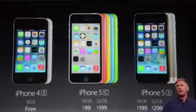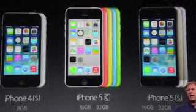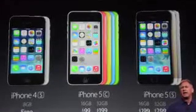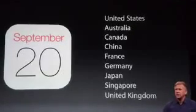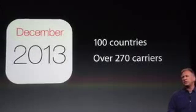Looking at the iPhone lineup: the iPhone 4S is still available — you can get it free on contract with an 8GB model. Then the iPhone 5C in 16GB and 32GB. The iPhone 5C is available for pre-order on September 13th and releases on September 20th in the US, Australia, Canada, China, France, Germany, Japan, Singapore, and the UK. In December it will launch in over 100 countries and 270 carriers.